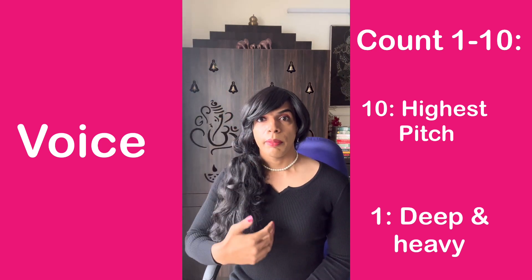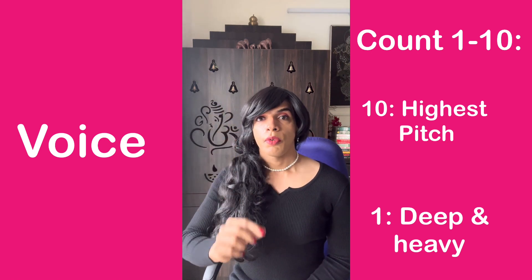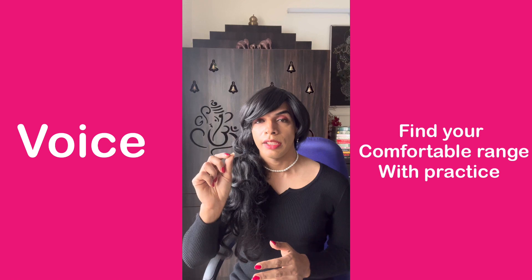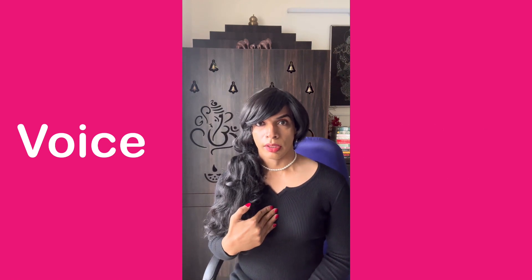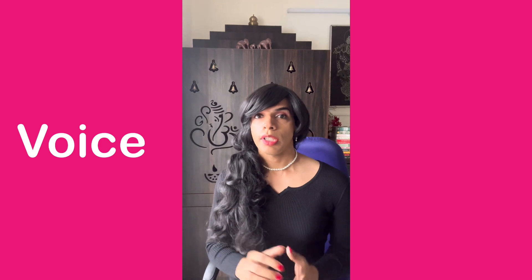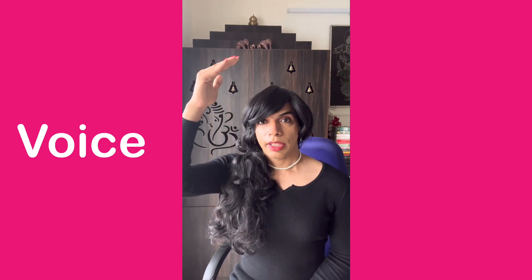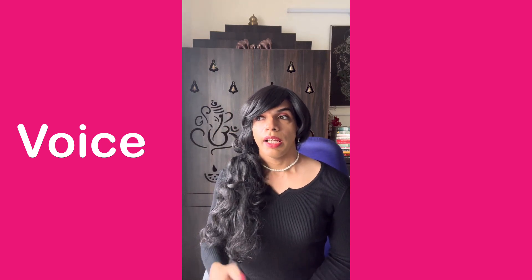When I do this, I can take my voice from a low pitch to a high pitch and find the sweet spot where I am comfortable. Going from 1 to 10, I am comfortable at around 7 or 8 — 9 and 10 being too high. I'll do it again: 1, 2, 3, 4, 5, 6, 7, 8, 9, 10. I come back to 7 and 8. Practice this — find which is the sweet spot where you are comfortable and you sound more feminine.